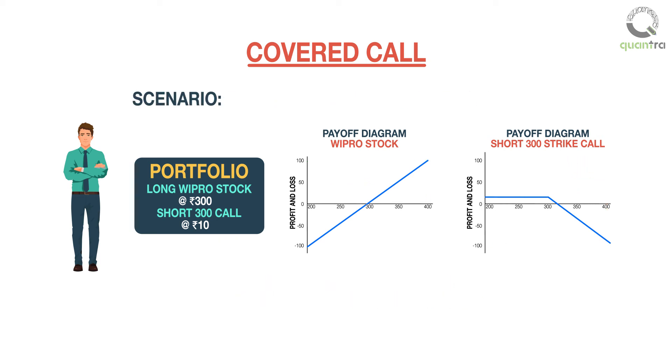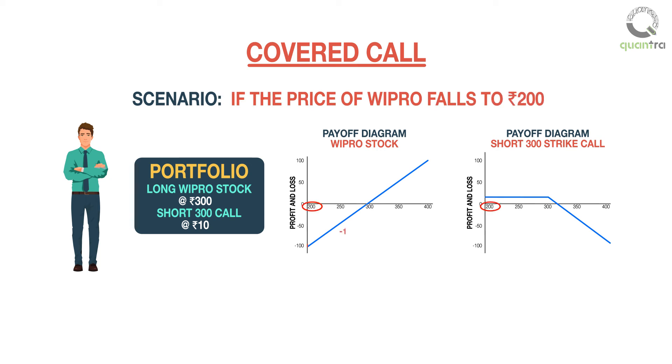Conversely, if the price of Wipro falls to 200 rupees, then the investor loses 100 rupees from the stock, and the 300 strike call is out of the money and expires worthless. The net loss from the strategy after deducting the premium collected is 90 rupees.